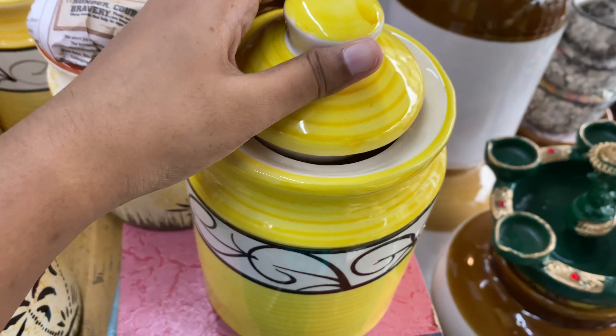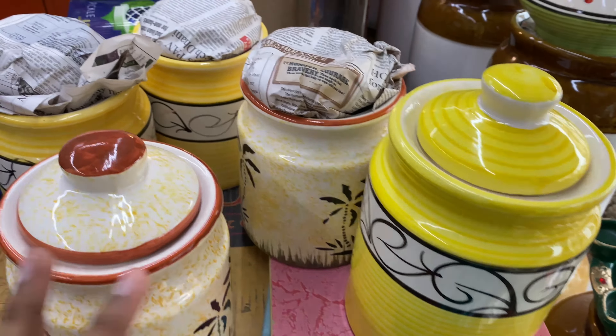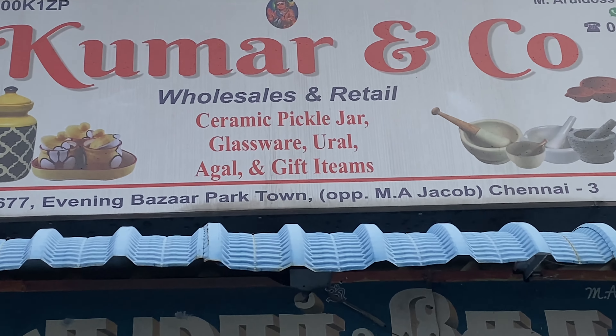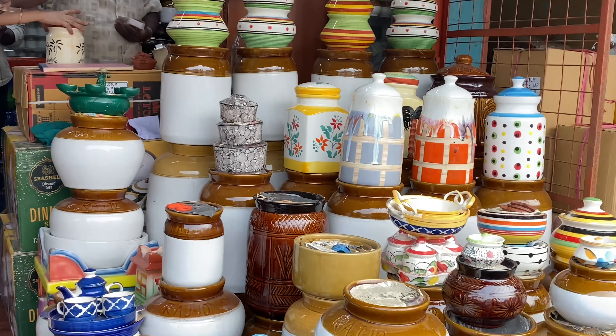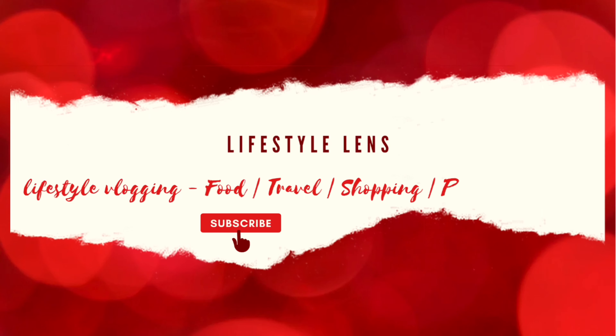You can visit Kumaran. This video will be helpful and informative. Share this video with your friends and family. Subscribe to Marakama Lifestyle Lens and press the bell icon. We are signing off. Bye-bye.